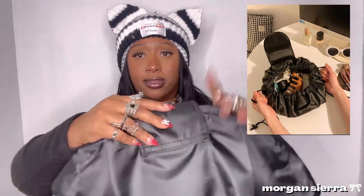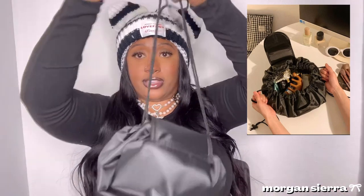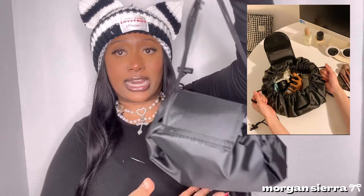I almost forgot — I also got a cute little makeup bag. It came all tied up and it's like a little drawstring situation. You lay all your makeup flat on the counter, then when it's time to pack up you roll it up and drawstring it closed. It holds all your makeup in one place while still keeping it accessible. Really cute and practical.